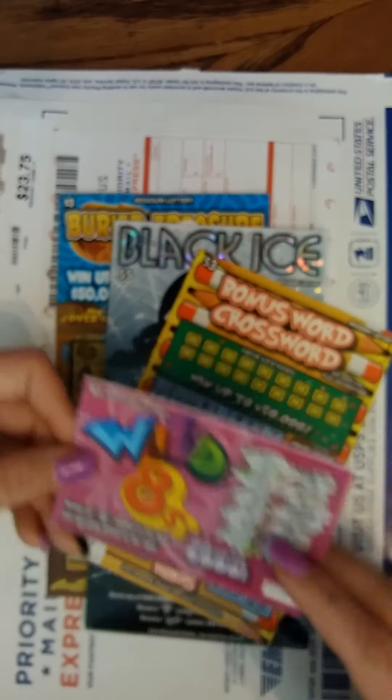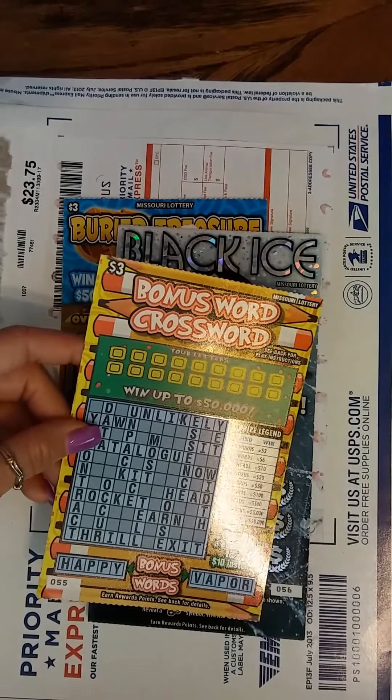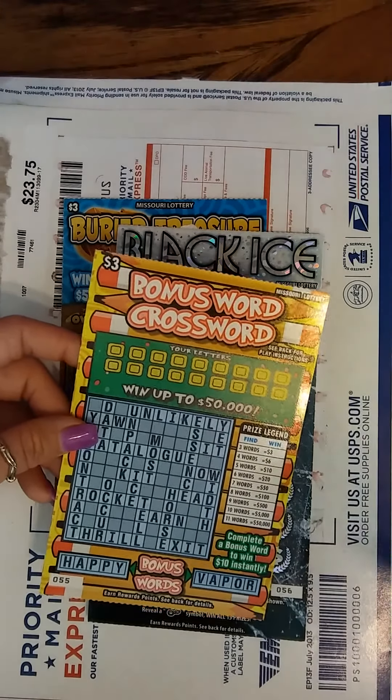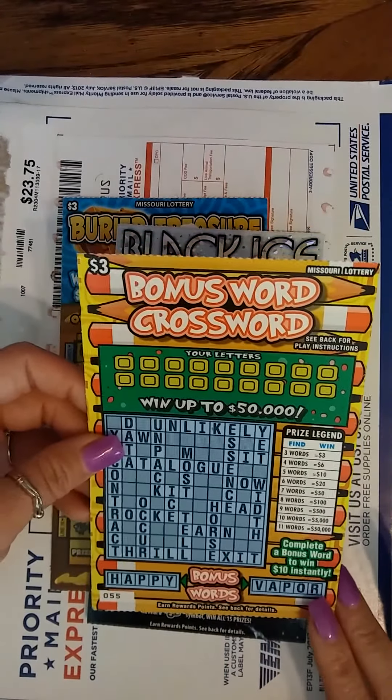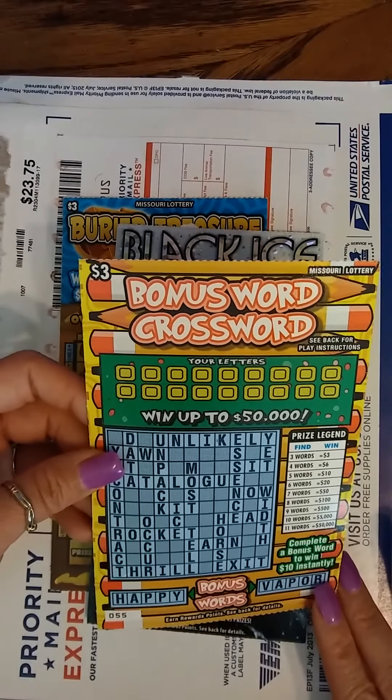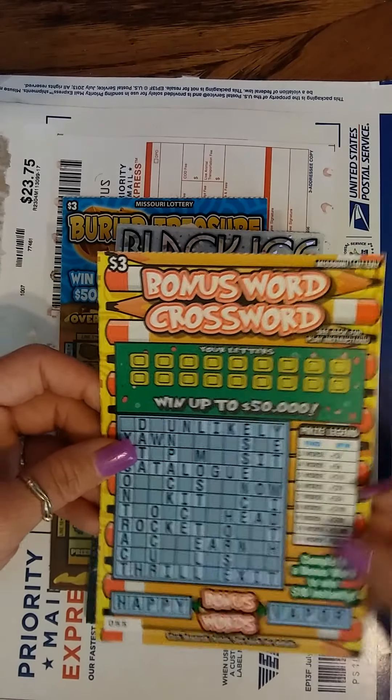He was born 8808. 22 is his lucky number too, but 8 — that's his lucky, lucky number. And a $3 Bonus Word Crossword. Can't wait to scratch that one.